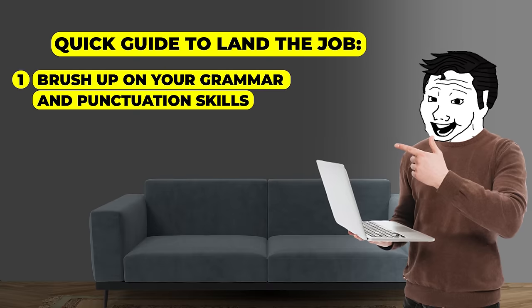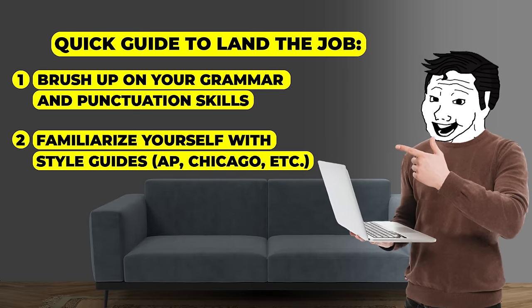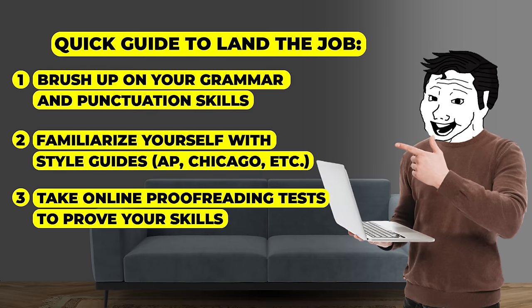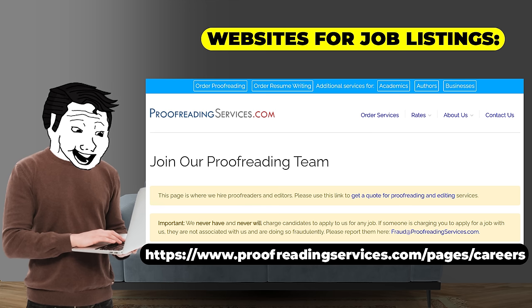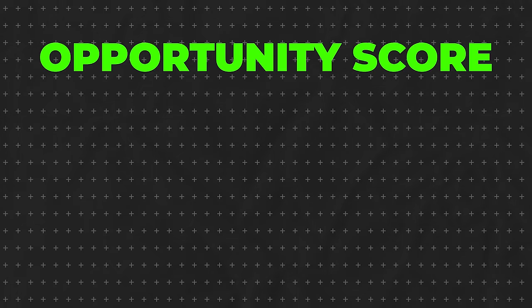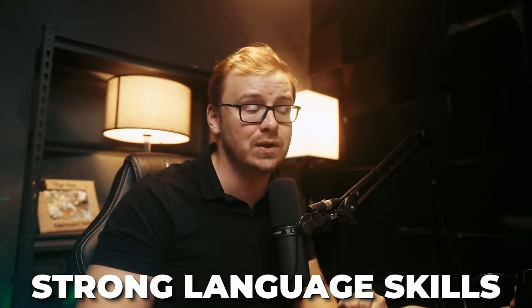A quick guide: brush up on your grammar and punctuation skills, familiarize yourself with style guides such as AP and Chicago, take online proofreading tests to prove your skills, and build a portfolio of your work. Good websites to get started include proofreadingservices.com, scribbindy.com, and editfast.com. Overall, I'm giving this one a 6.5 out of 10 — there's steady demand, but it can be competitive and requires strong language skills.